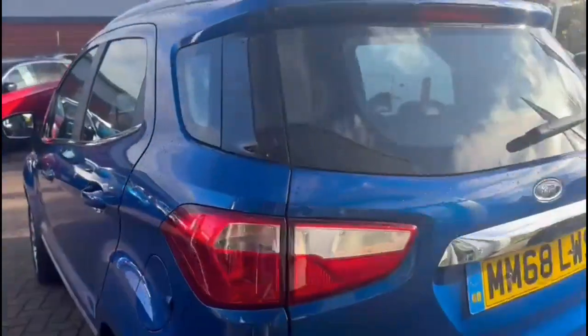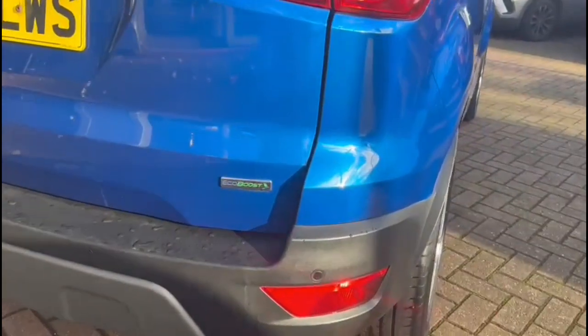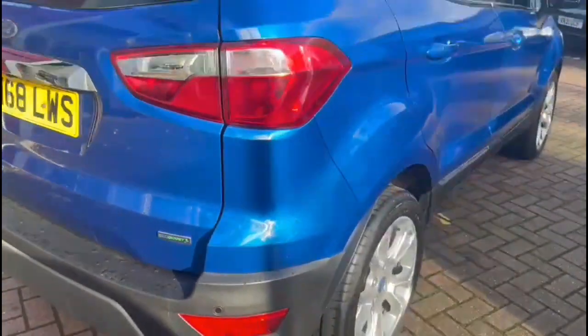It comes with many features including a rear spoiler with integrated brake lights, reversing camera and rear parking sensors, and 17-inch alloy wheels.